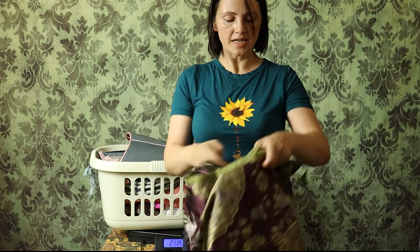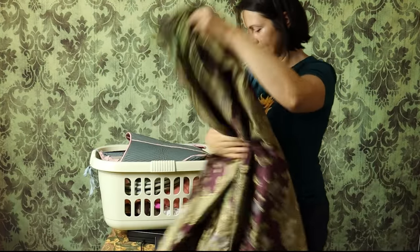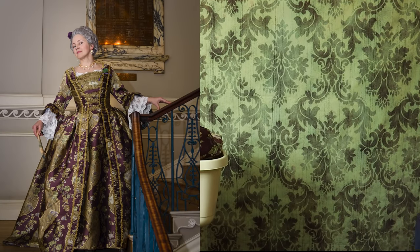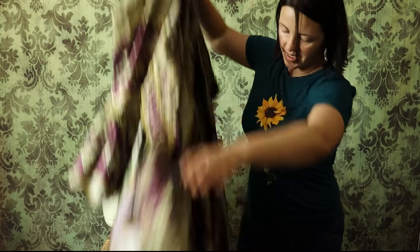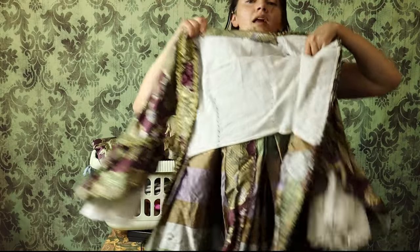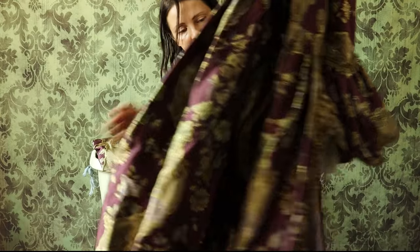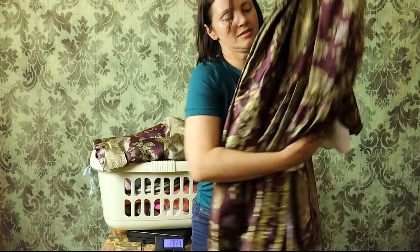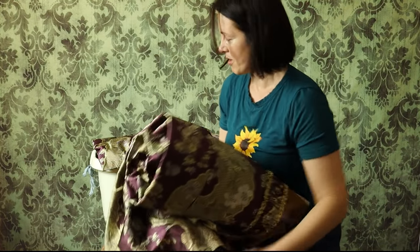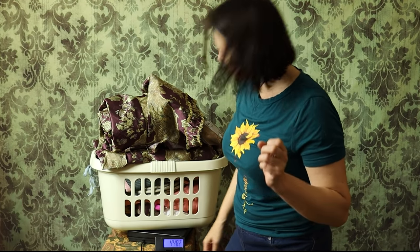Skirt — silk brocade, unlined, with a lovely pattern. 2.8. And a robe — unlined skirts that could be lined if necessary, and a bodice lined with linen. This whole gown has been hand-stitched. We end up at 4.482, so almost 5 kilos — which is not too bad at all, considering the volume it creates once you have the panniers.